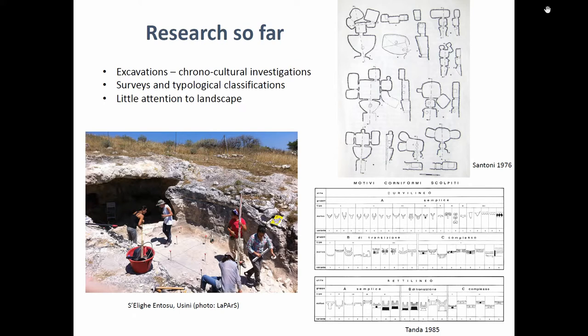I say paradoxically because for the later period in Sardinia, where you have the Nuragic towers, a lot of GIS studies and spatial analyses have been done. But for the rock-cut tombs, despite the fact that there are so many of them and they are crying for spatial analysis, nothing has been done in a very systematic or quantitative way so far.